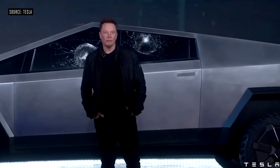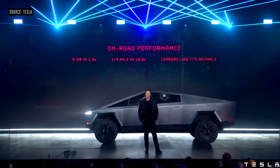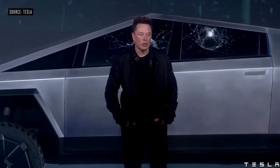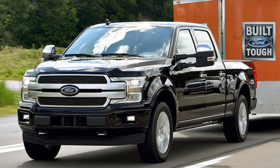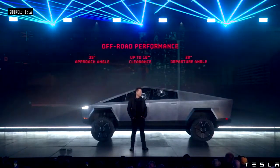For all the car spec geeks out there: the Cybertruck has an acceleration of 0 to 60 in as little as 2.9 seconds and a range of 500 miles, thanks to its drivetrain and low center of gravity, which also provides good traction control and torque. When it comes to power, this truck is no joke — it can tow over 14,000 pounds, which beats the Ford F-150's 13,200 pounds of towing capacity.